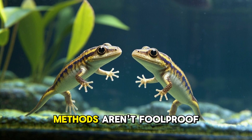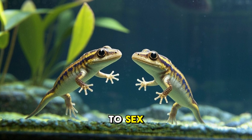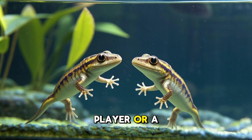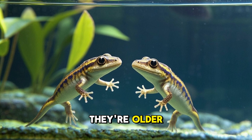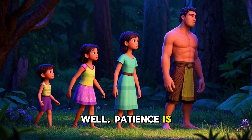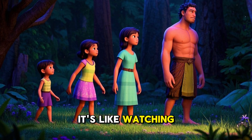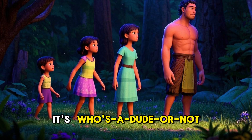Here's the kicker: these methods aren't foolproof. Young axolotls can be particularly tricky to sex, as their characteristics aren't fully developed. It's like trying to guess if a human baby will grow up to be a basketball player or a jockey — you might have some clues, but you can't be certain until they're older. So patience is key. As your axolotls mature, their gender characteristics will become more pronounced. It's like watching a mystery unfold — only instead of whodunit, it's who's a dude or not.